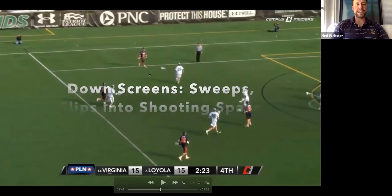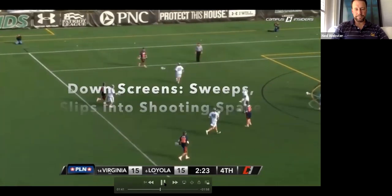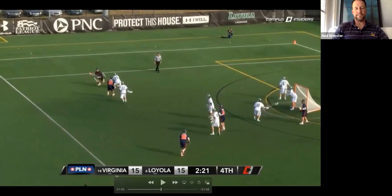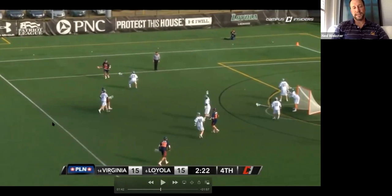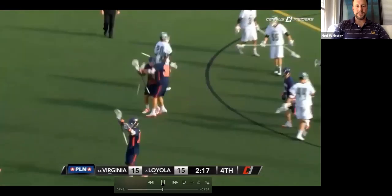A down screen — we call this pass down, pick down. Great place to do it on the wings because when you slip, you're already in shooting space. If the pick works and there isn't a switch, the middie is getting to the middle of the field. One of those first clips about your back facing the area you want the ball carrier to end up — this guy's back is faced towards the middle of the field, exactly what we want. But in order to do that, he had to go in to the middle of the field and out. If he had just run in a straight line, the defender would have seen him in his periphery and gotten under or over. So we've got to go in and then out to set this pick.